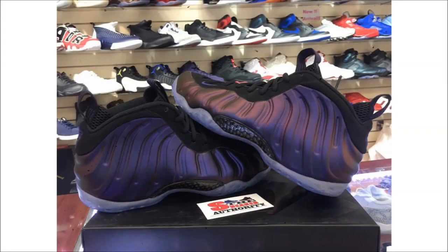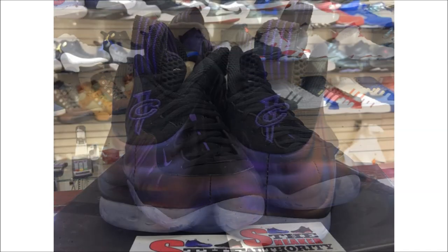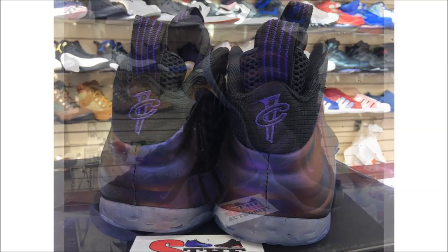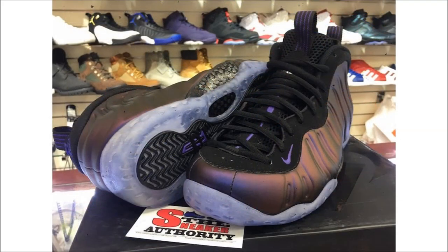Let's move over to the Nike Air Foamposite One Eggplant, because we finally have a release date. For any newcomers, this pair last released in 2010 and is set to return as part of the silhouette's 20th anniversary celebration. The upper comes in black while Varsity Purple hits the Foamposite shell, Nike and Penny branding, and shoe accenting. These will drop on July 29th with a retail price of $230.